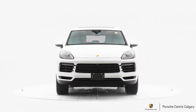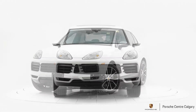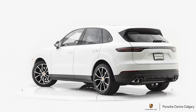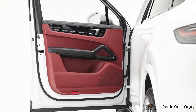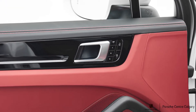This one is painted in white and it does have a really great contrasting black and Bordeaux red interior. It also has some very interesting options: soft closed doors, surround view, and some really great convenience and safety options. It also has the premium plus package.